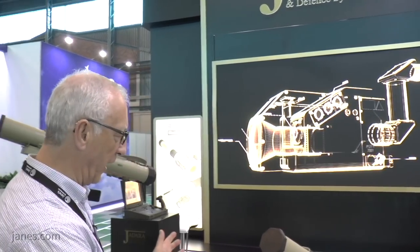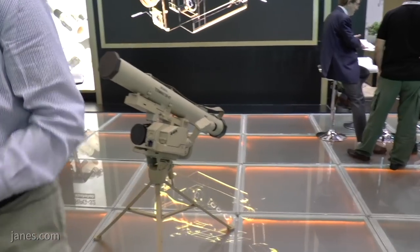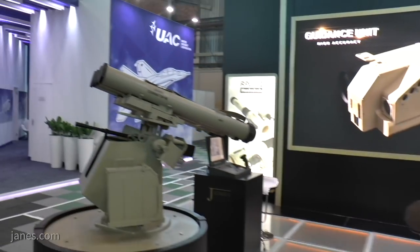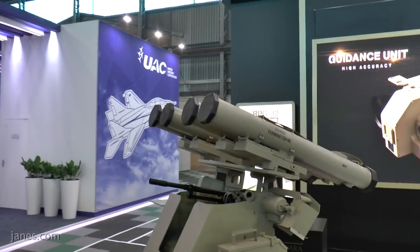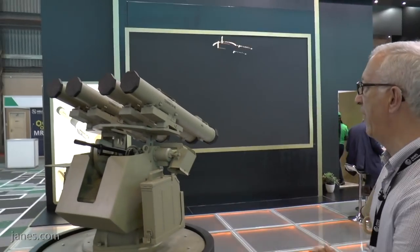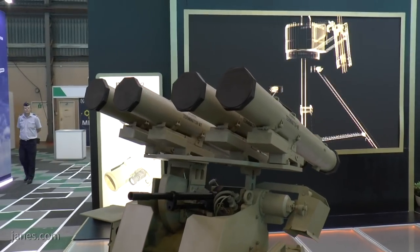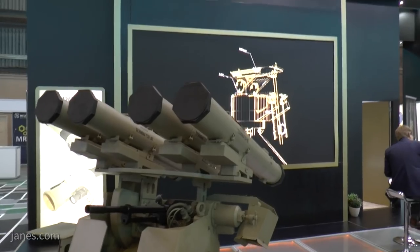The first version is the tripod-mounted version, but the company hasn't stopped there. They've now moved on to develop this version — a remote weapon station armed with a 7.62 millimeter machine gun with feed from the left, and mounted on the top are four Terminator anti-tank guided missiles of the laser guidance type.